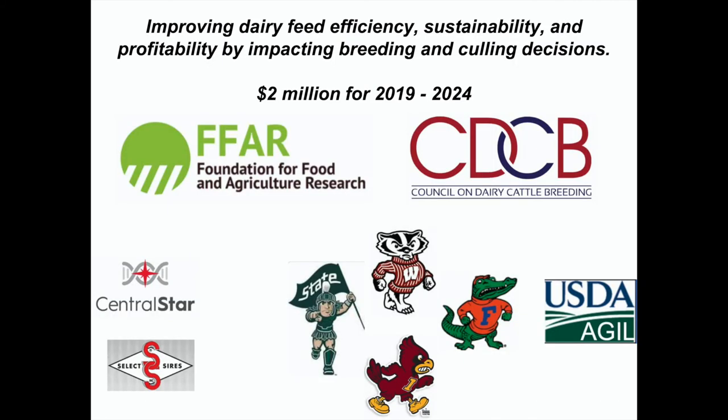Our next grant is $2 million over five years from the Foundation for Food and Agriculture Research, with a $1 million match from the Council of Dairy Cattle Breeding. We're dividing it between five institutions doing research: MSU, Wisconsin, Florida, Iowa State, and USDA Agile. At Michigan State, we're also getting in-kind support from Central Star and Select Sires, who are giving us some of their top embryos. One of our problems is we need to improve the reliability of our trait, especially for young sires, and having the latest and greatest animals in our herds helps with that.